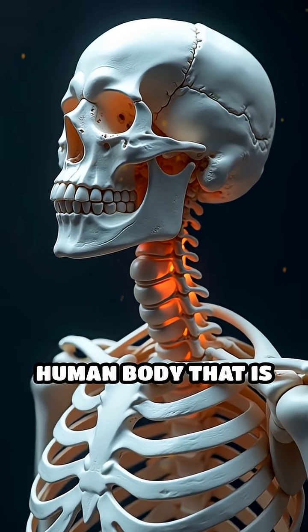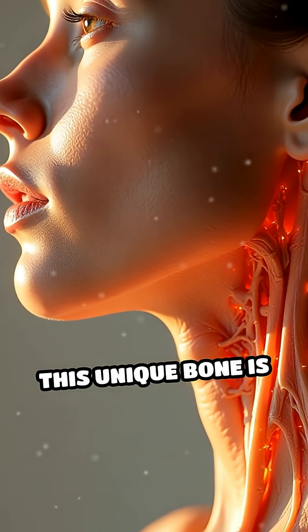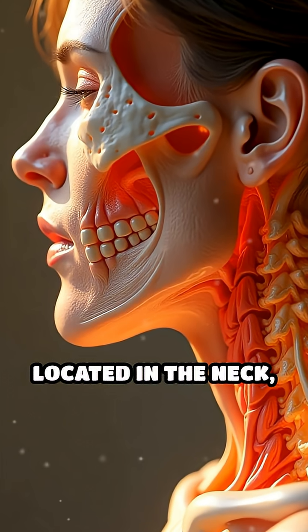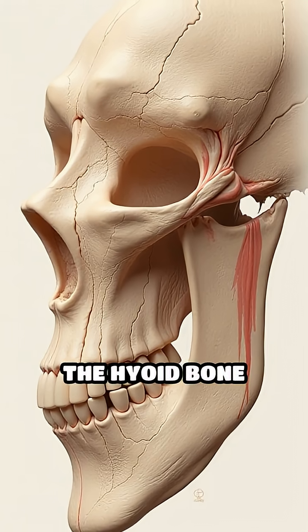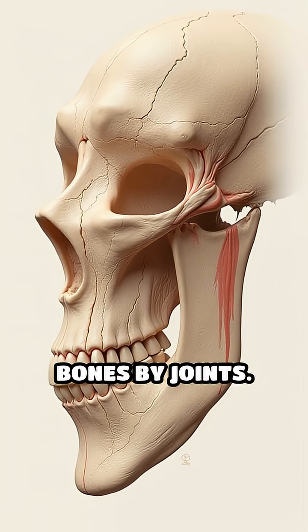Did you know there is one bone in the human body that is not connected to any other bone? This unique bone is called the hyoid bone. Located in the neck, just above the larynx and below the jaw, the hyoid bone stands apart because it is not joined to any other bones by joints.